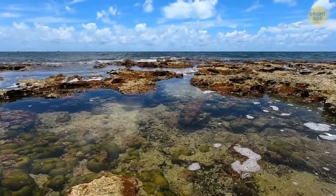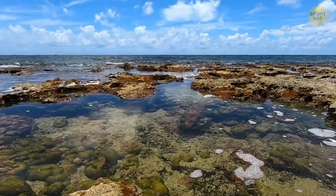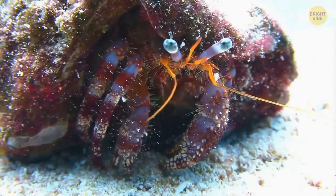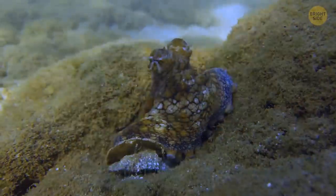Rock pools are teeming with all sorts of plant and animal life — sea creatures such as starfish, seagrass, hermit crabs, tiny fish, and all types of octopuses.